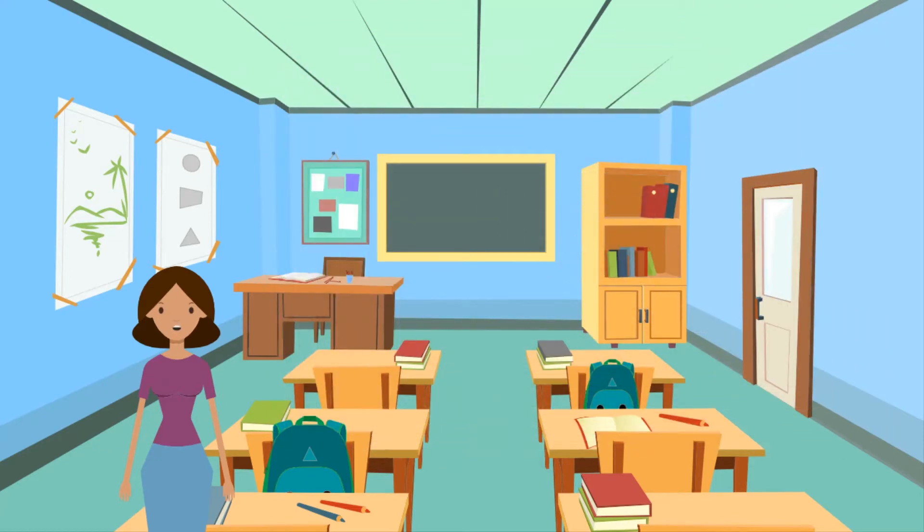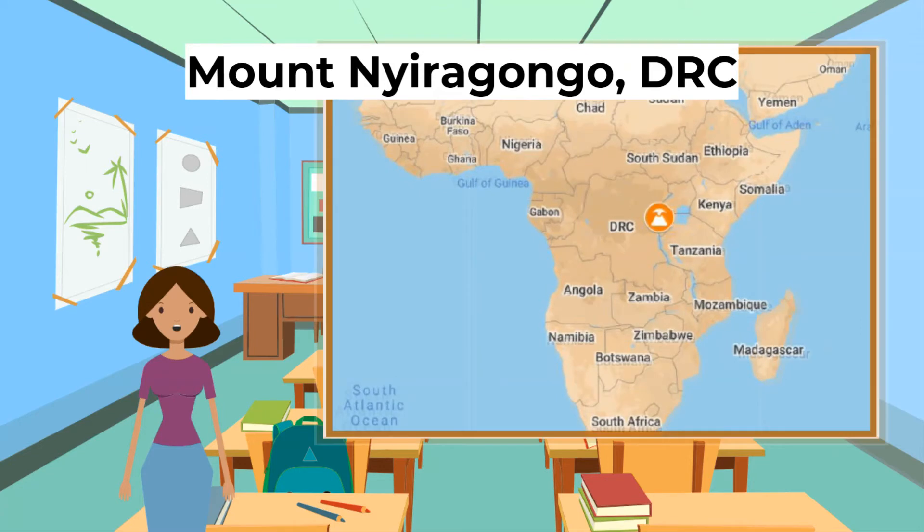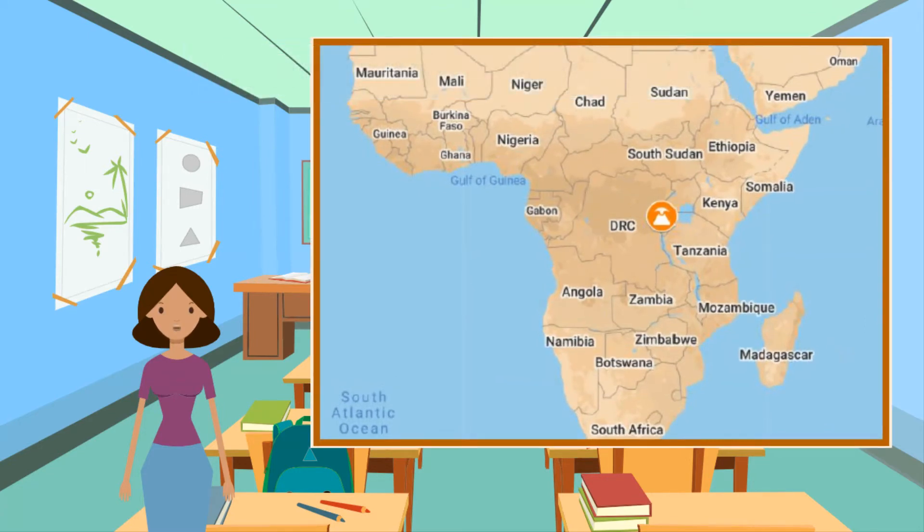Next, a volcano in a developing country: Mount Nyiragongo in the DRC. Mount Nyiragongo is a composite volcano located in the east of the Democratic Republic of the Congo. The volcano consists of a huge two-kilometre-wide crater usually filled with a lava lake, and is only 20 kilometres away from the city of Goma. Nyiragongo is currently, as of 2020, classed as active.